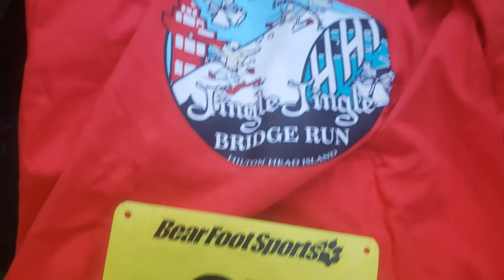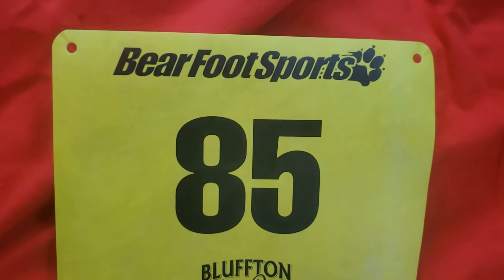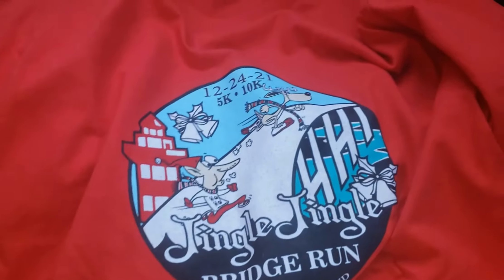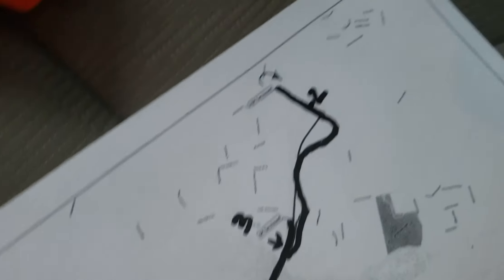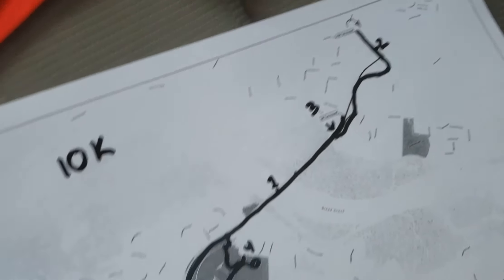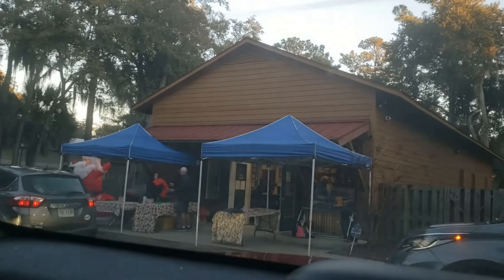We went and did our packet pickup. We're number 85. You can see the long-sleeved t-shirt — that's pretty much it for the free stuff, so pretty basic packet pickup. Here you can see the race map with the turnaround point at mile 5 and a little bit of the going-overs for miles 1 through 4. We'll go into more detail on that later in the video. And out here next to the shop — pretty easy in and out. I was in and out in less than 3 minutes.